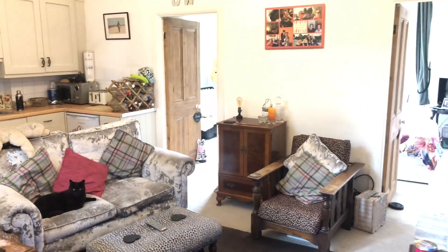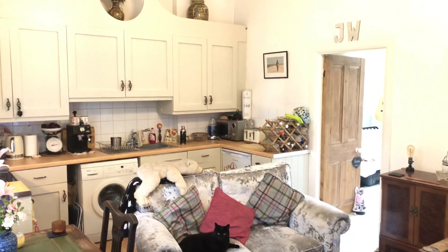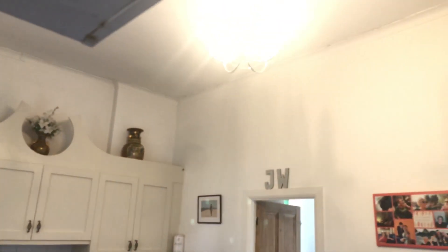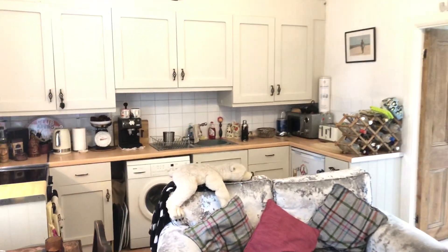Welcome to the property walkthrough. Welcome to the living room and the open plan kitchen. Extremely high ceilings. The property will be completely unfurnished.